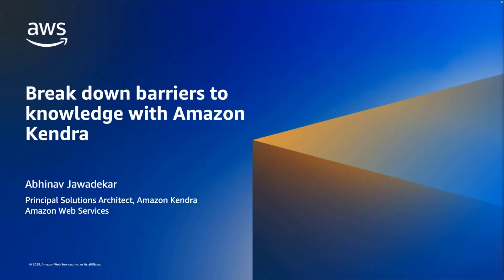Welcome to the webinar on breaking down barriers to knowledge with Amazon Kendra. I am Abhinav Zavdekar, and I am a Principal Solutions Architect focusing on Amazon Kendra at AWS.